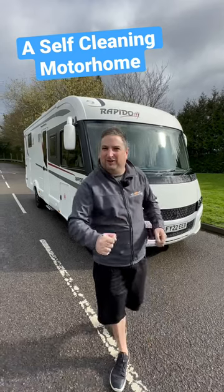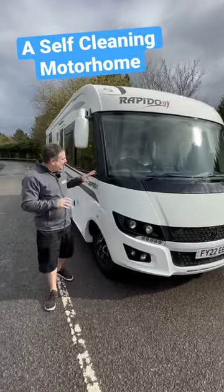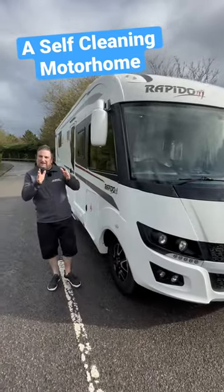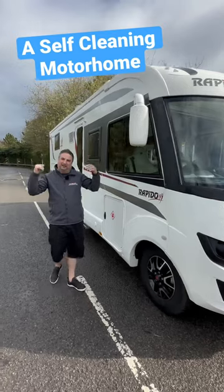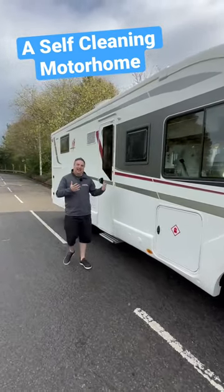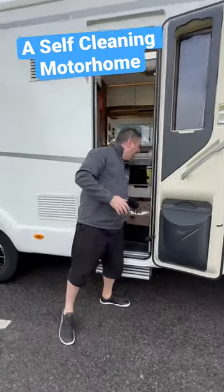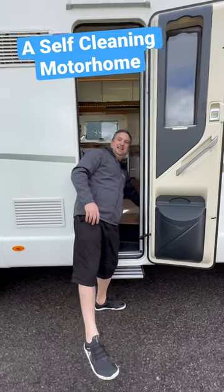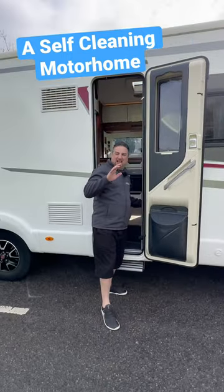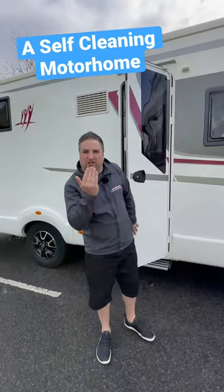Flipping fancy self-cleaning motorhome — I bet you haven't seen one of these before. The entire motorhome just shakes a little bit. On a sunny drizzly day like today, as you get into the motorhome there's a little cupboard just here — you press this button and you wait, and the entire thing will just go like this.